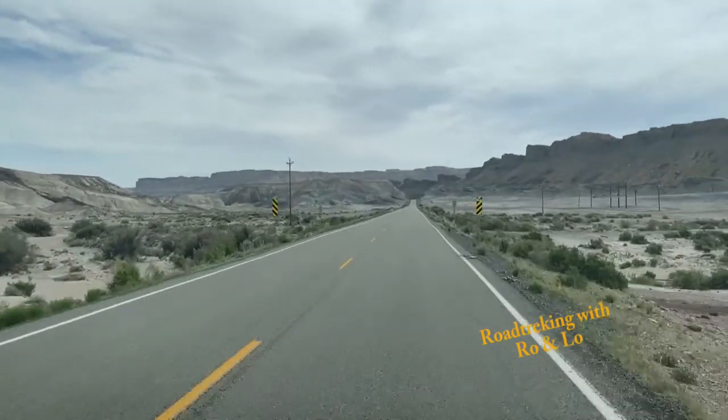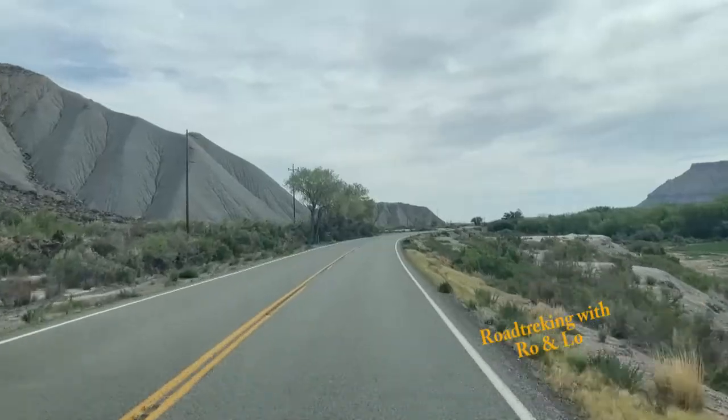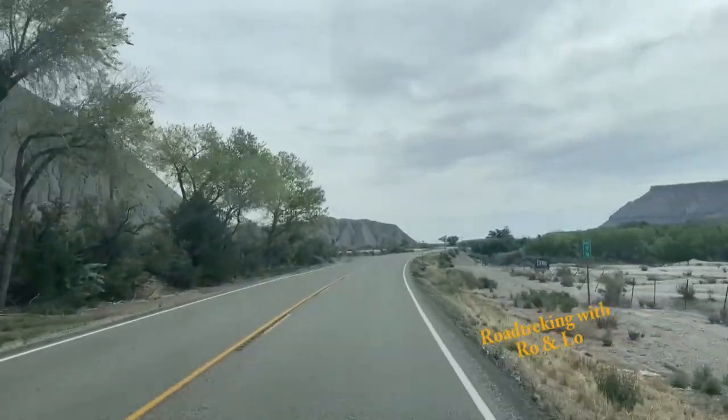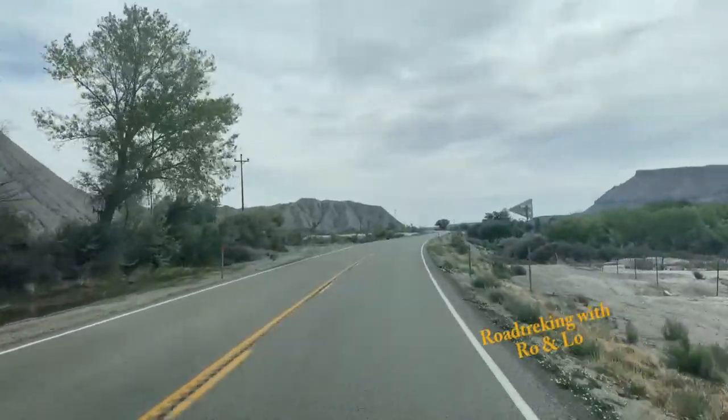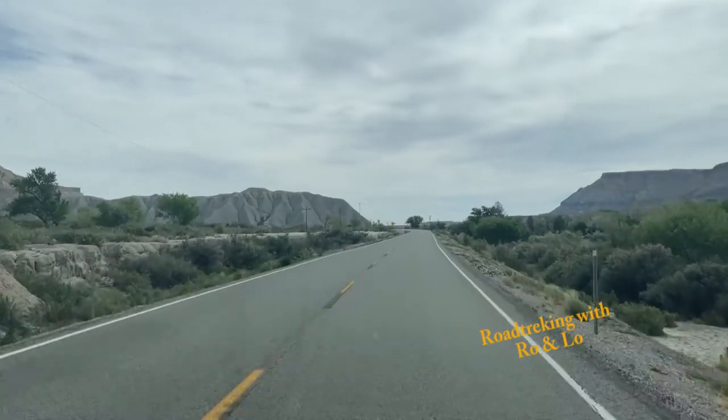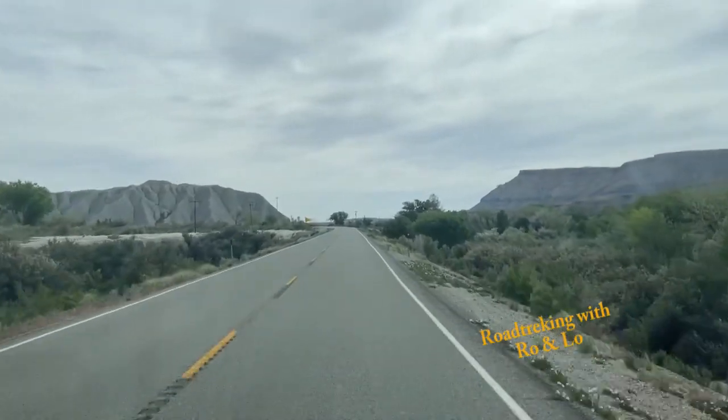The small amount of video that I've shown you for Utah 24 is really just a teaser. There's so much to see, so many places to stop. It's an adventure. Take the time, check it out.